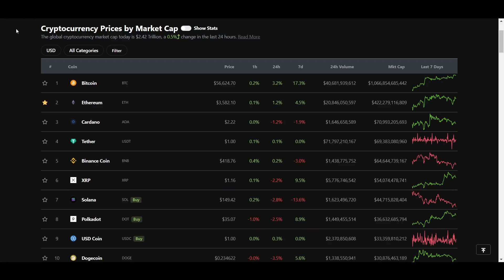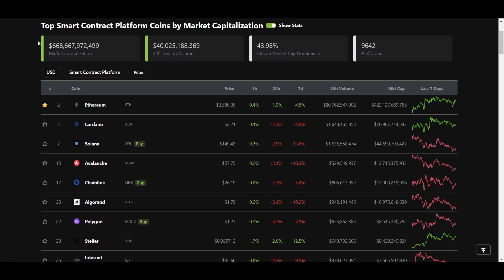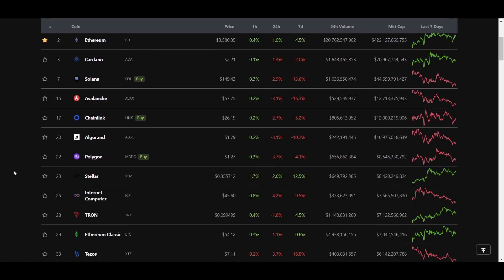Before I get into the list of potential chains, I want to go over a couple of different strategies you could use to profit from the growth they could see. The simplest and easiest way is to just buy the native coin of the chain. That is basically a long call on the ecosystem as a whole, because if the chain ends up seeing a lot of growth, there will be large amounts of people buying the native token to use for transactions as well as within protocols built on top of it. If you don't have the time or want to do the research to look into smaller projects on new chains, this could be the best strategy for you.